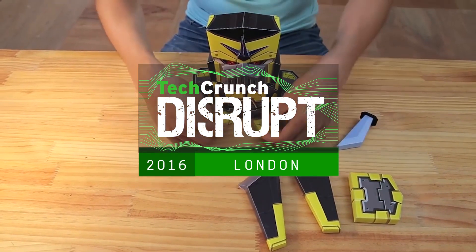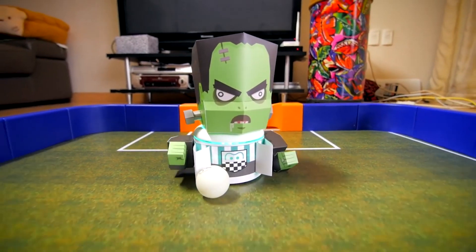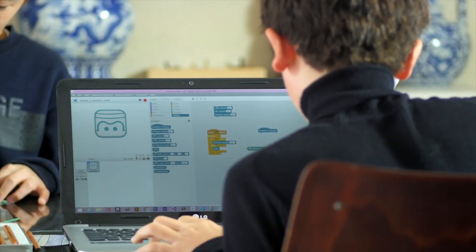We're 3.14 and we create interactive paper toys for kids to learn coding. So you have one robot, a core robot, that you can dress with paper characters. Essentially one robot can be virtually any character and the kids can customize their code and customize their robots.